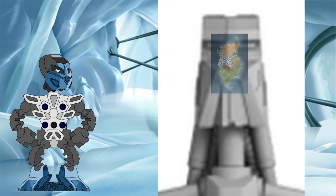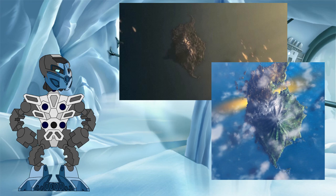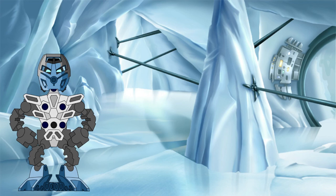So, there's our problem. We have several canon depictions of the island and the head being a similar size, and yet the canon numbers instead show a wild size difference. Clearly, if we're going to reconcile the numbers with the visuals, one of the figures will need to change. But which one?